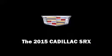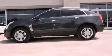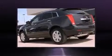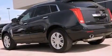Take command of the road in the 2015 Cadillac SRX. It features a front-wheel drive platform, an automatic transmission, and a refined six-cylinder engine.